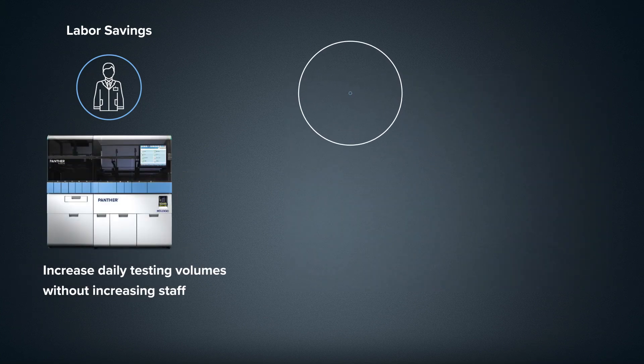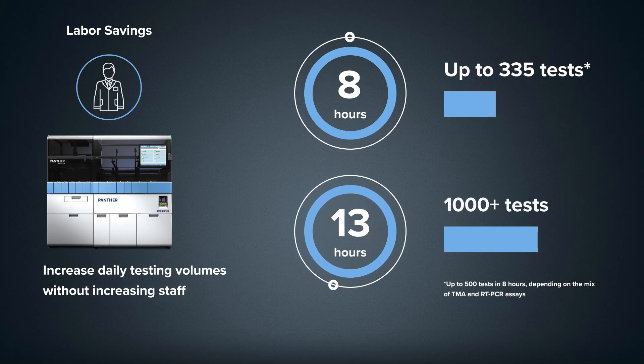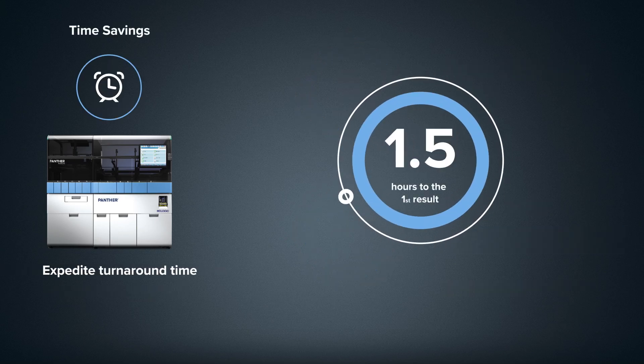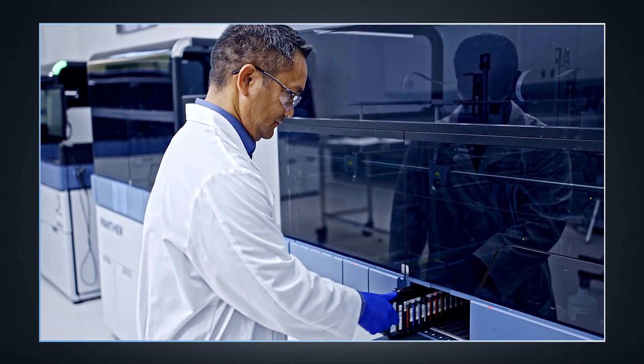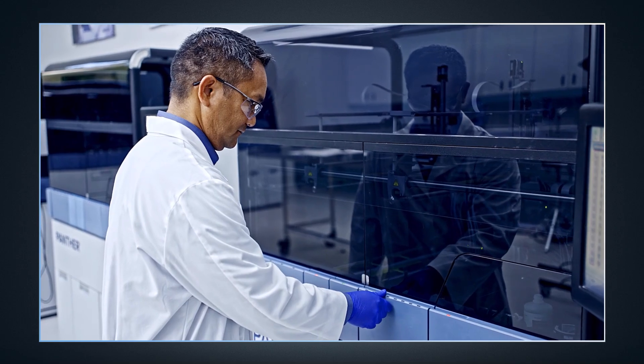Increase daily testing volumes without increasing staff, with a throughput of up to 335 tests in 8 hours or over 1,000 tests in 24 hours, and access first results in as little as 2.4 hours. Combined with random and continuous access, Panther Fusion allows you to load the samples that you want, when you want, expediting turnaround time.